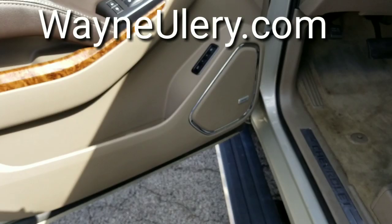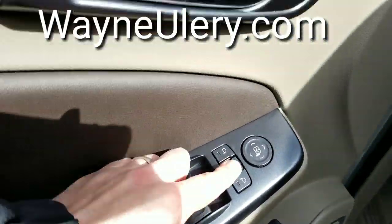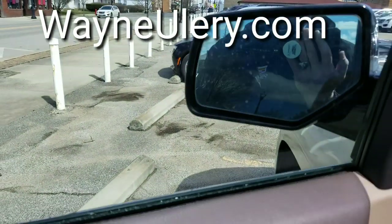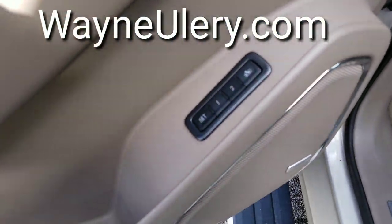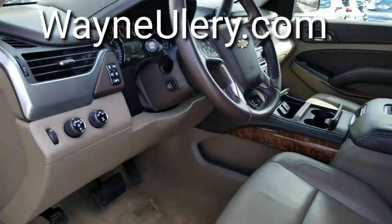Here you can see the Bose premium sound and power controls for the windows. It does have the collapsing side view mirrors with side blind zone alert. There's your memory seats, power seat controls, and a nice look inside.